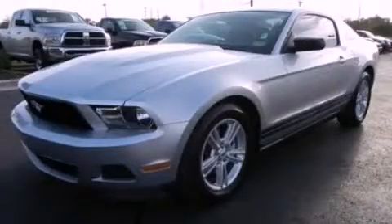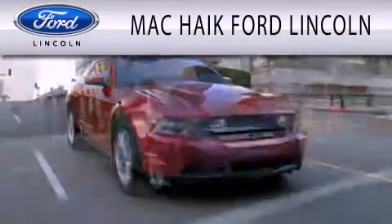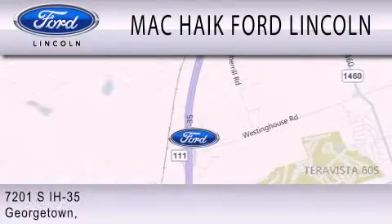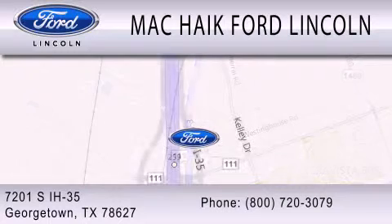Stop by today and test drive this automobile for yourself. Mack Hike Ford Lincoln is dedicated to doing everything possible to ensure that the experience you have selecting your next vehicle is as pleasant as possible. We are located at 7201 South Interstate Highway 35 in Georgetown.